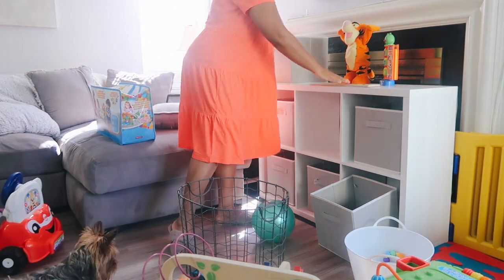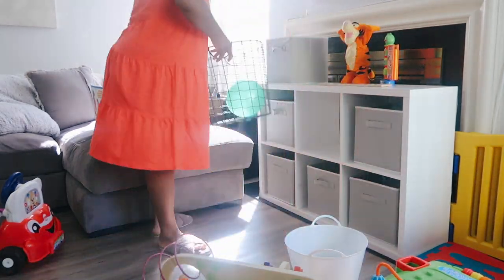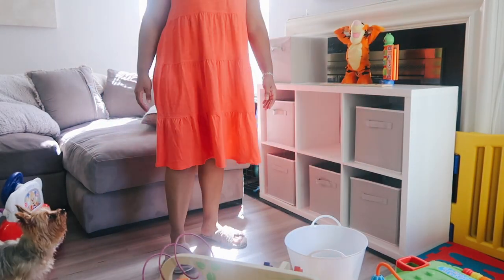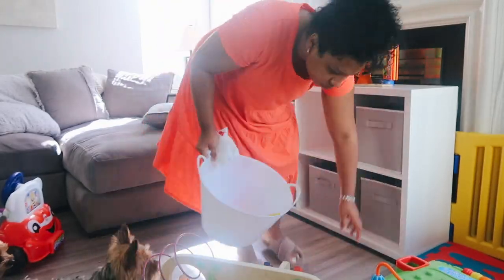I thought having all six bins in the cubicle was going to be better, but I honestly didn't like it. So I ended up removing three and just organizing toys inside the cubicles at the top.